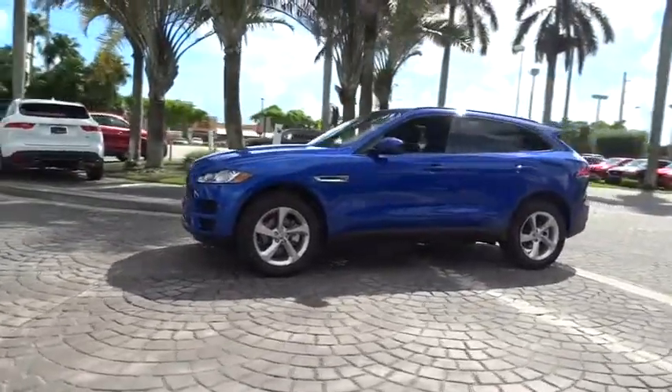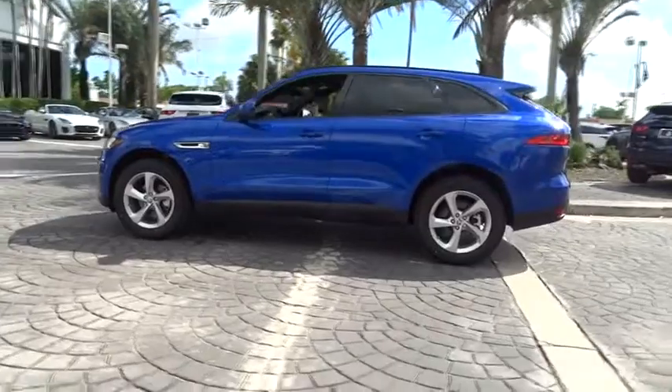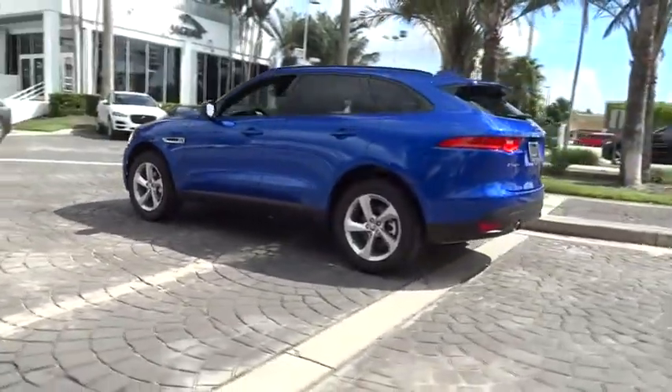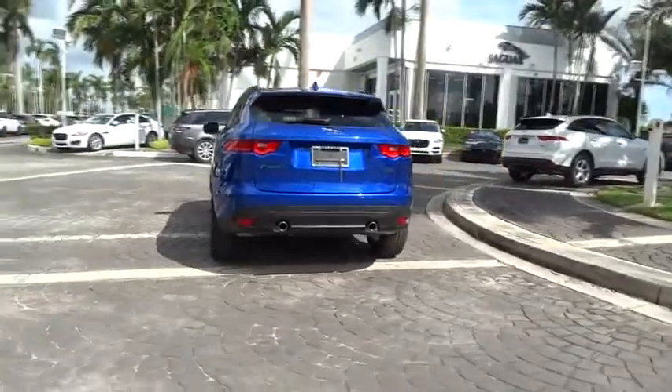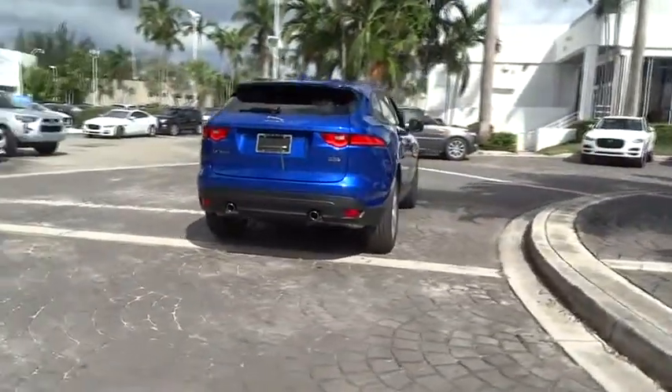Here are some of this vehicle's great options: power passenger seat, traction control, dual airbags, alloy wheels, power steering, four-wheel disc brakes, power windows, and electronic stability control.